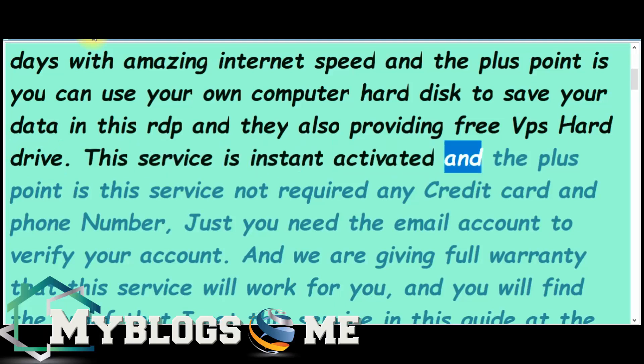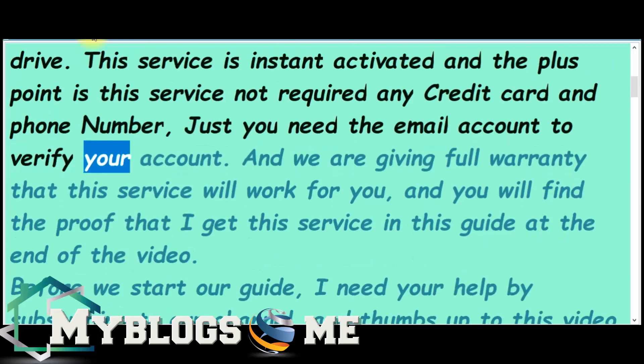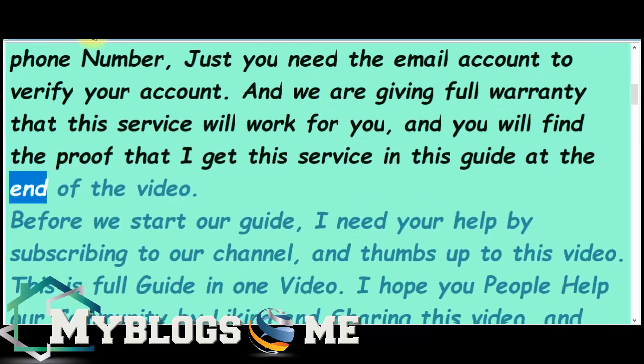This service is instantly activated and the plus point is the service does not require any credit card or phone number — just you need an email account to verify your account. We are giving full warranty that this service will work for you, and you will find proof that I got this service in this guide at the end of the video.